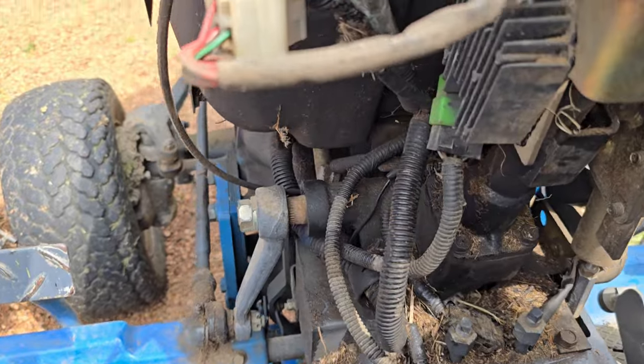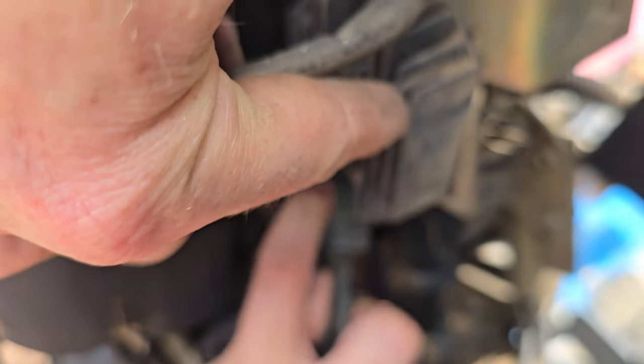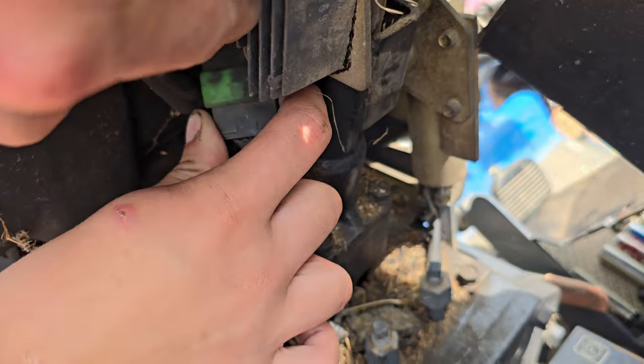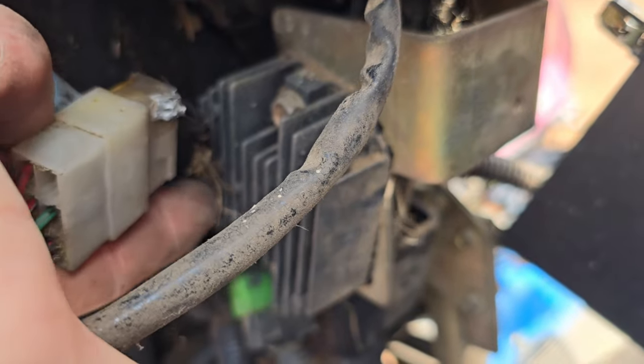Nothing's really visibly melted, except for right there. That was touching that thing, and that thing's hot. And a little bit there, which is touching this, and this thing's pretty hot still. That thing right there.